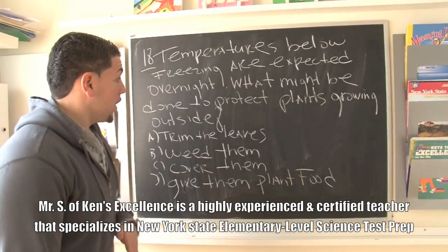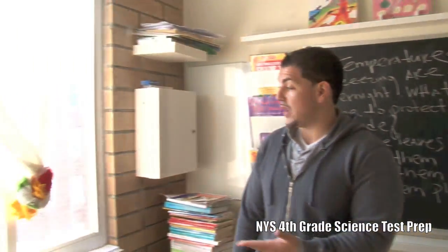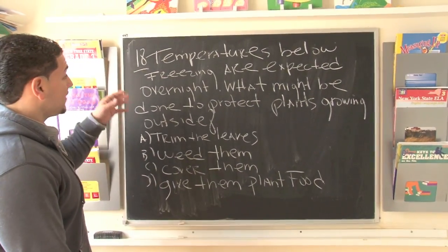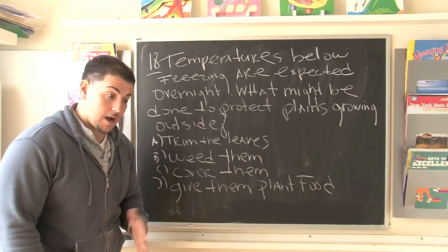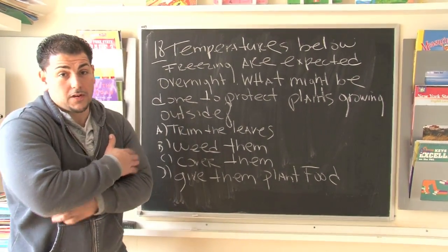All right everybody, we're back again. Another science question, and it's kind of funny because if you take a look outside, the weather is so nice — spring is upon us. This question happens to do with weather. It says temperatures below freezing are expected overnight. So when we're talking about temperatures below freezing, we're talking about very, very cold weather.